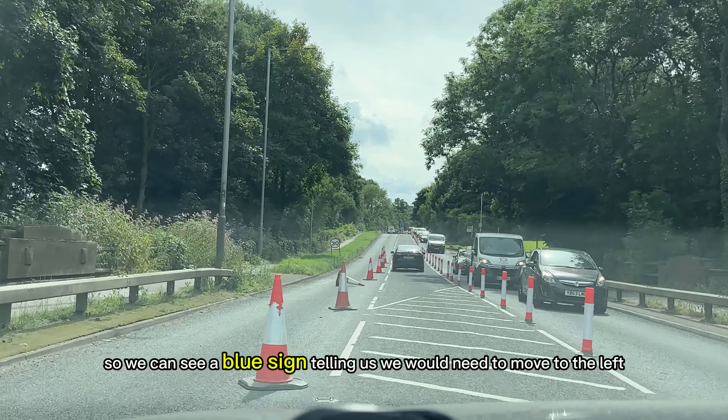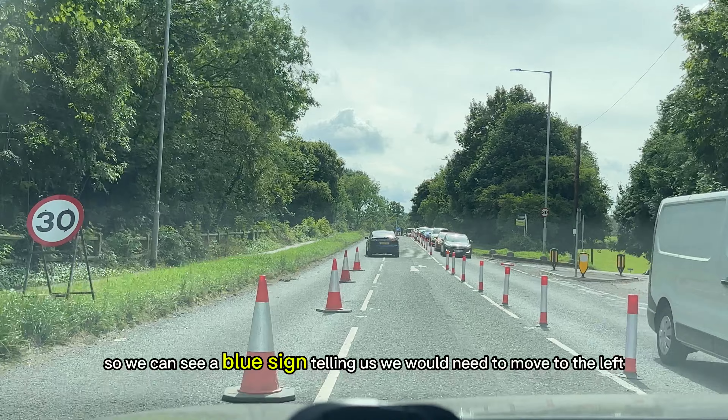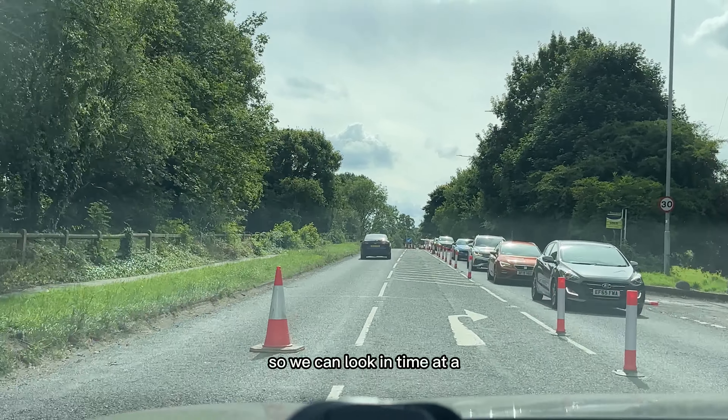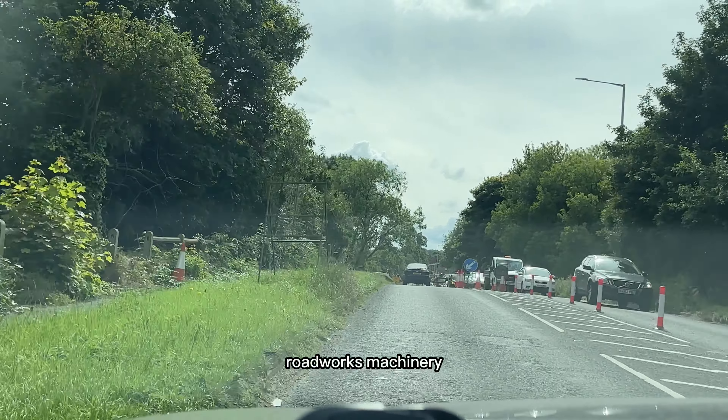You'd then move into the lane on the left when they tell you. We can see a blue sign telling us we need to move to the left. We look in the mirror area — nobody there currently, but there could be plant machinery or roadworks machinery.